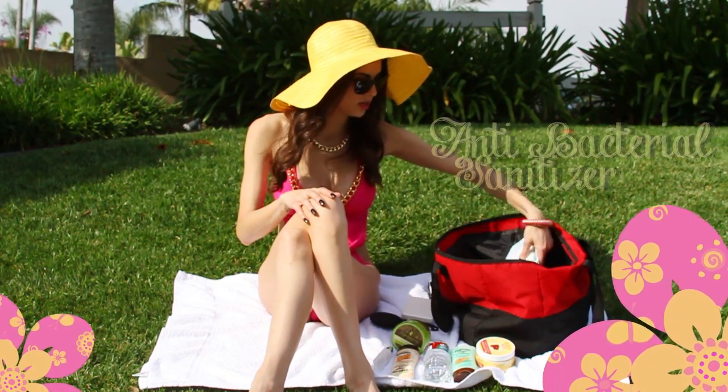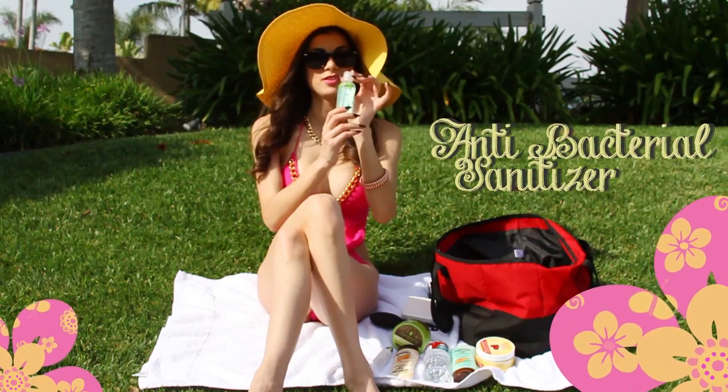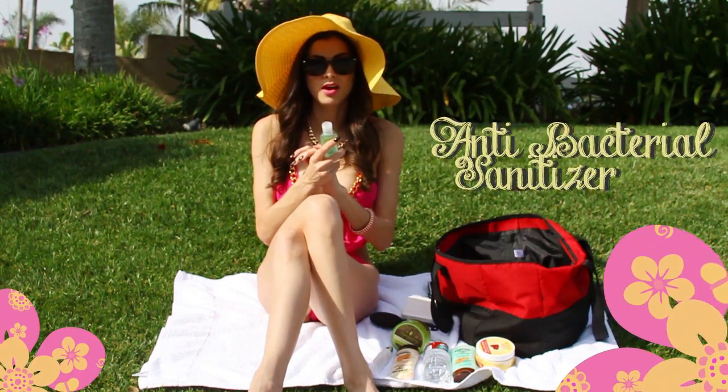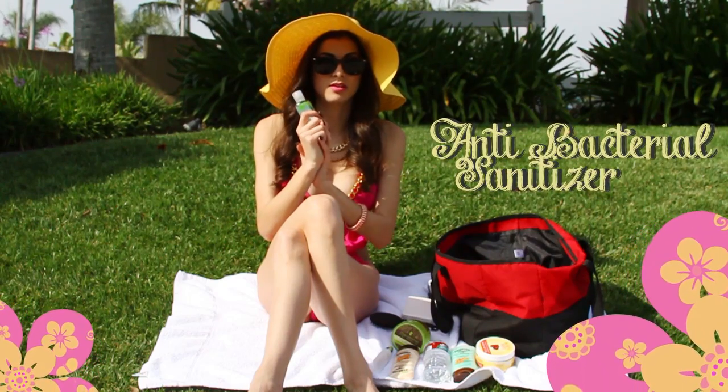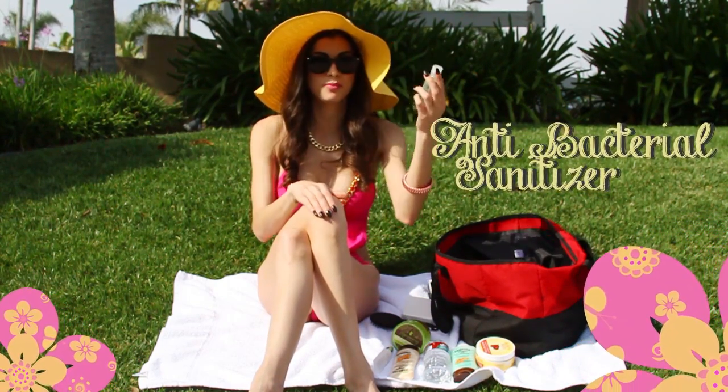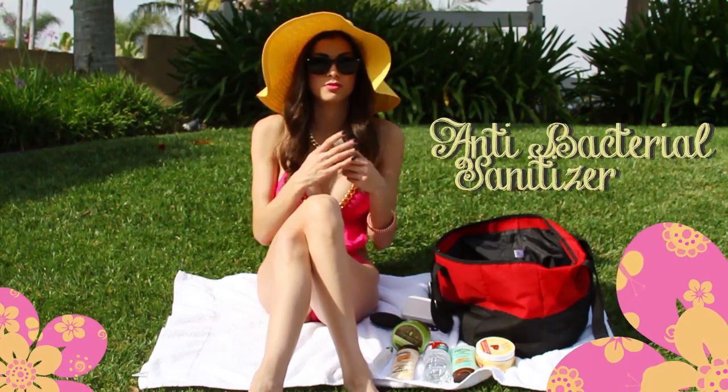Antibacterial is always a must, especially when you're out and about and there's nowhere to wash your hands. I recommend always having this on hand — it's a germ killer and it's super easy to carry. You can get them for like 50 cents to a dollar pretty much anywhere.